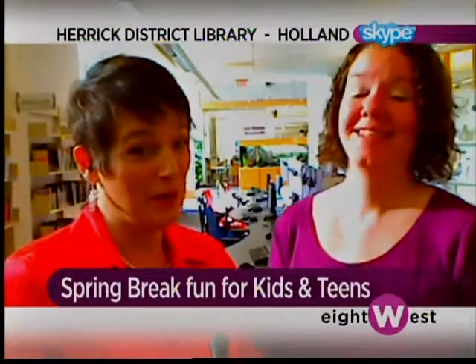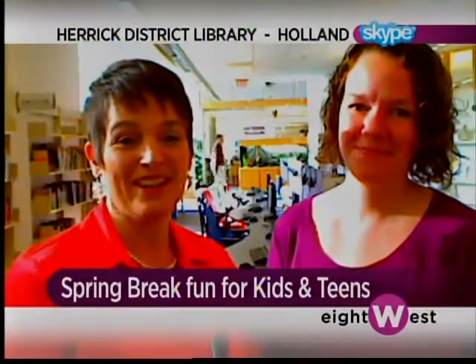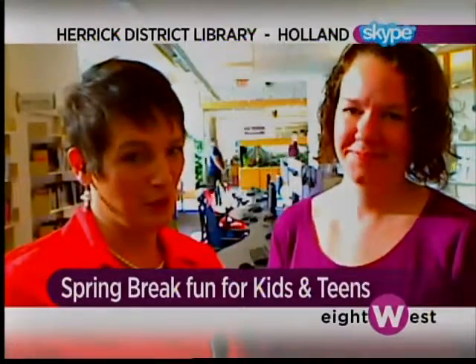Hi girls, it's a beautiful spring day here in Holland — a great start to spring break. The tulips are even up, so come on early and see the tulips, but also stop at the Herrick District Library. They have so many great things happening this week, for free, especially for teens.